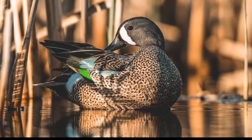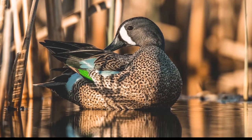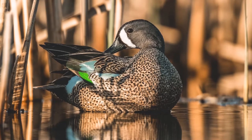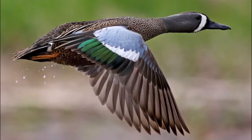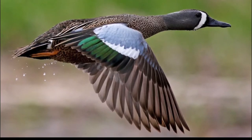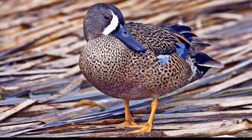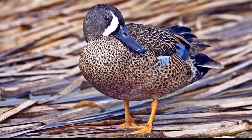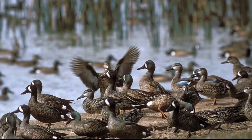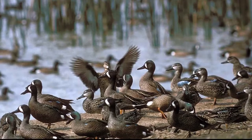Blue-Winged Teal. Male Blue-Winged Teal have a slate gray head and neck, a black edged white crescent in front of the eyes and a blackish crown. The breasts and sides are tan with dark brown speckles and there is a white spot on the side of the rump. Most of the upper covert wings are blue gray. The secondaries form an iridescent green speculum and the underwing is whitish. The bill is black and the legs and feet are yellowish to orange.